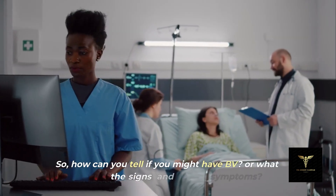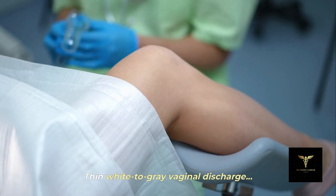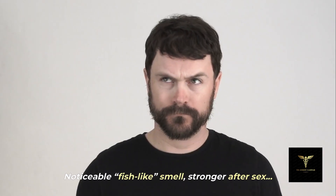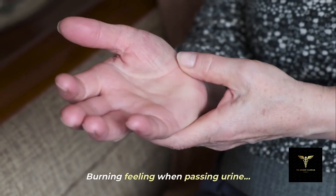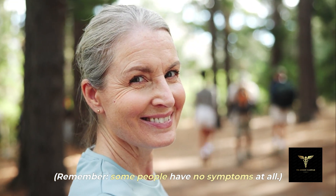So how can you tell if you might have BV, or what are the signs and symptoms? Thin white to gray vaginal discharge, noticeable fish-like smell — stronger after sex — mild itching or irritation, and a burning feeling when passing urine. Remember, some people have no symptoms at all.